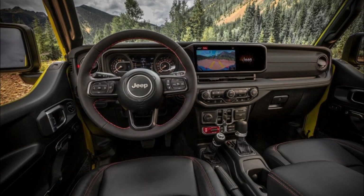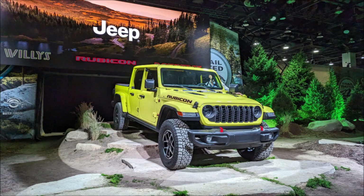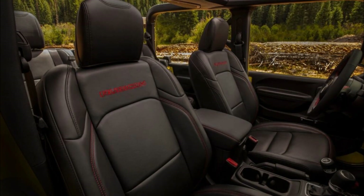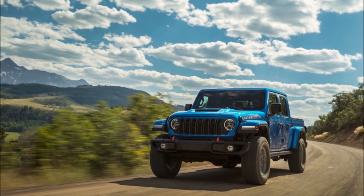Improved off-road features include steel bumpers and a full-time transfer case. The rest of the external changes are limited to an antenna that now lives in the windshield — one less protrusion to snag while off-road — an additional exterior color option called Anvil, and a range of new wheel designs.